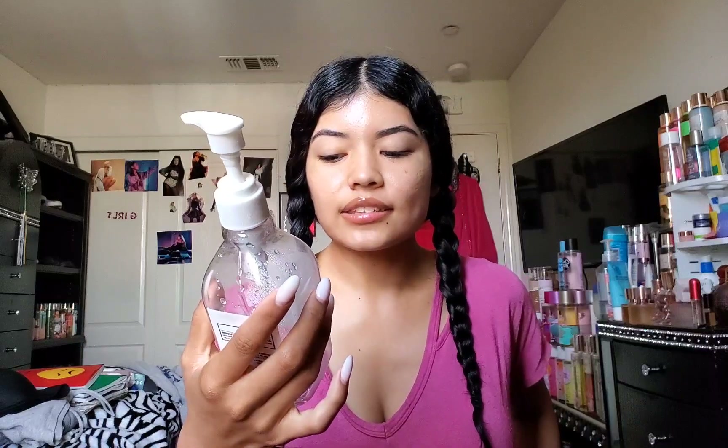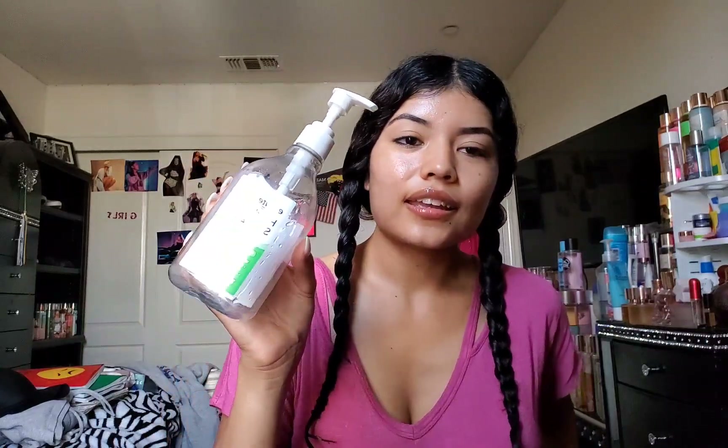Here is the Equate hand sanitizer with aloe. This worked pretty good — that's all I can really say. It was pretty good, smelled good, nothing wrong.